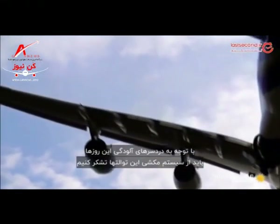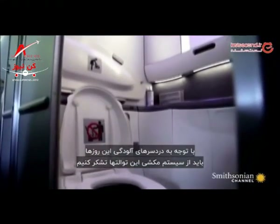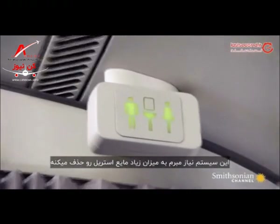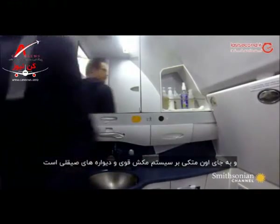These days the nasty stuff all stays on board, and it's all thanks to this design classic — the vacuum toilet. This system eliminates the need for large quantities of blue fluid and instead relies on strong suction and slick walls.